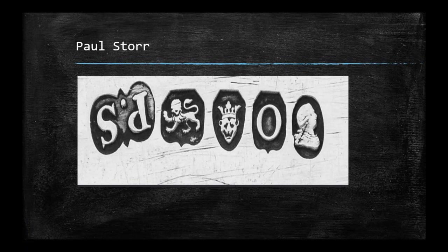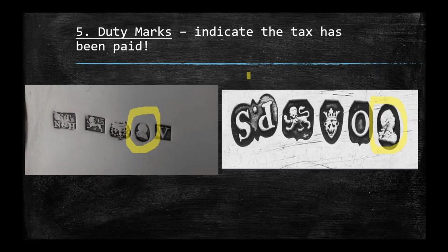Looking at our other series of marks, we see a P and an S. This is the one I'm having you decipher on your own — but it is Paul Storr. If you're looking at British silver and come across Paul Storr in your collecting, snatch it up, because Paul Storr is very valuable.